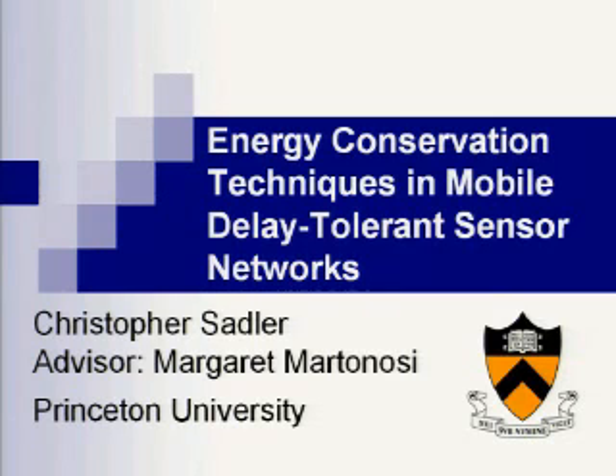Good morning. It's my great pleasure to introduce Chris Sattler from Princeton University. Chris is graduating for his PhD from the EE Department of Princeton, and he has a very exciting PhD project. I don't know how often you get to go to Kenya and shoot zebras legally in your PhD, but Chris did that twice. His talk is probably not going to focus on ZebraNet, but on the energy conservation techniques in mobile delay-tolerant sensor networks.